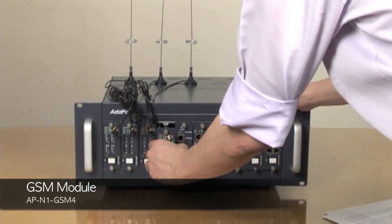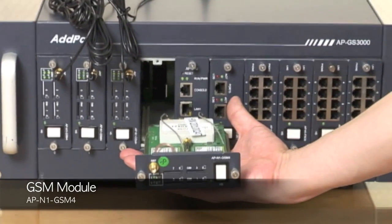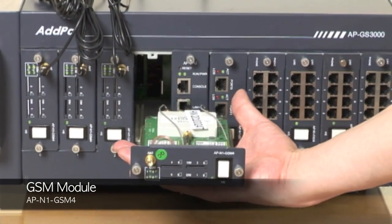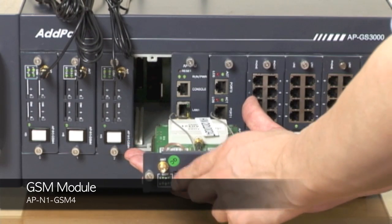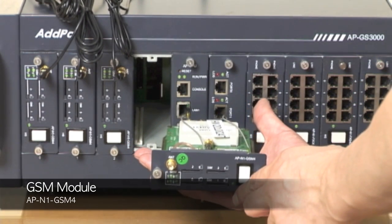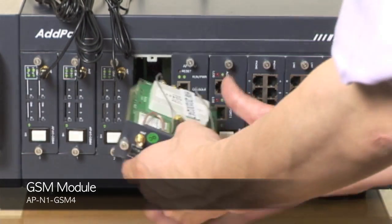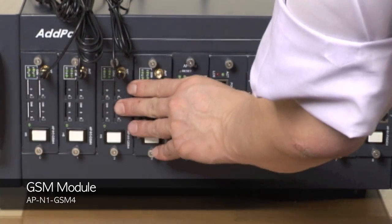Now I'm just going to take a real module out of the device. This comes with four SIM cards, as you can see here. It also offers one hot swapping key here. I'm just going to put it back into the slots again.